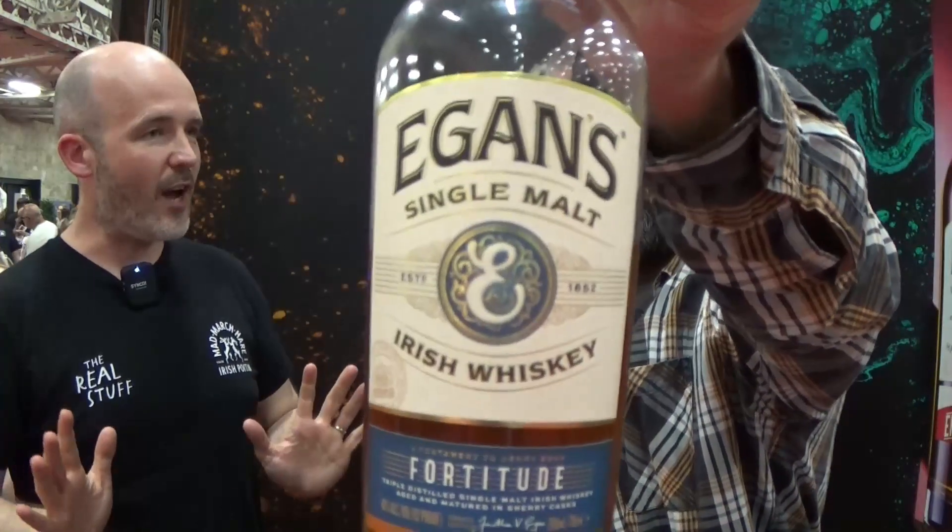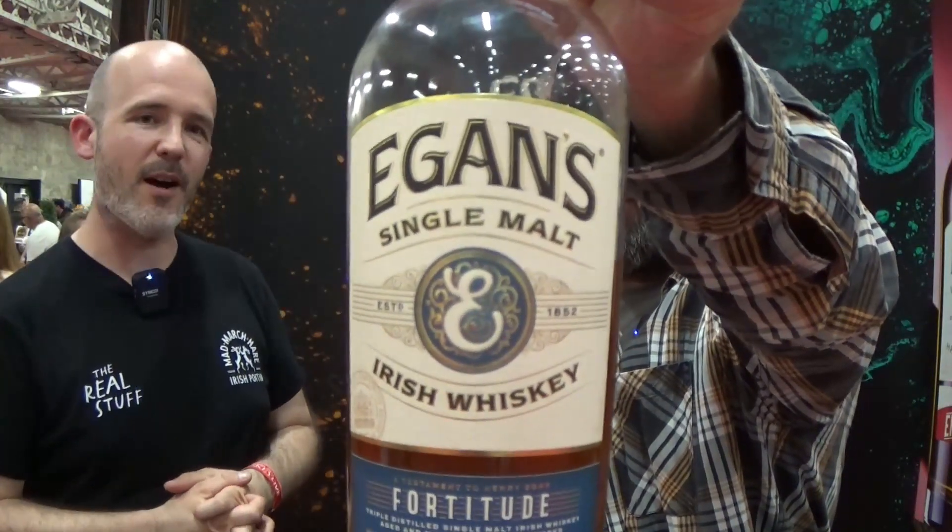Fortitude is all PX sherry cask — a lovely sherry bomb with loads of raisins, honey, and a nice bit of sweetness. A lot of people like that one. The Bonder's Blend is 40% ABV and then the rest of the range — Endeavor and Fortitude — are all 46%.